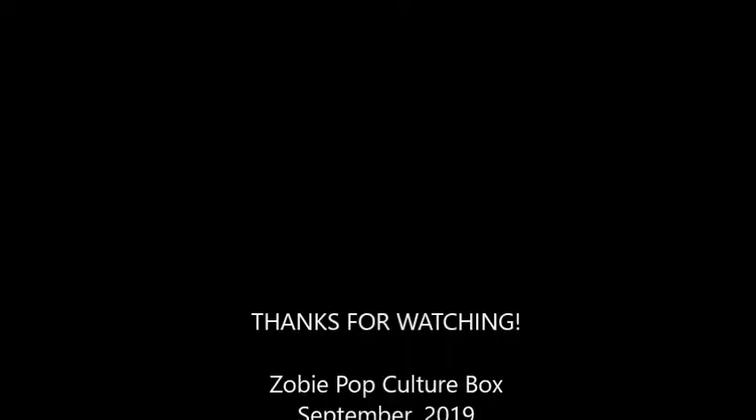Let me know down in the comments what you guys thought about it. Like, comment, subscribe, all that stuff. Ring the bell for notifications, and that's all I got for this video. Thank you guys so much for watching, and I'll see you guys next time. Bye.